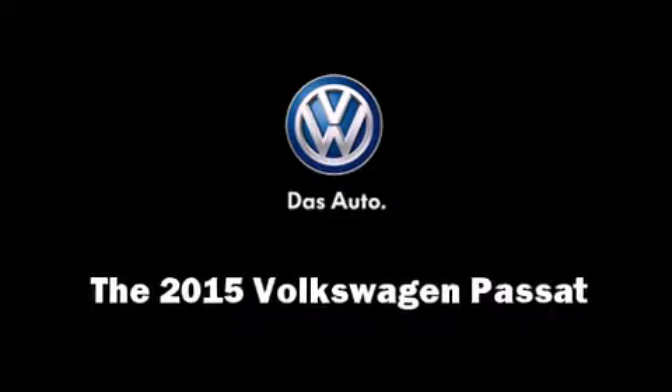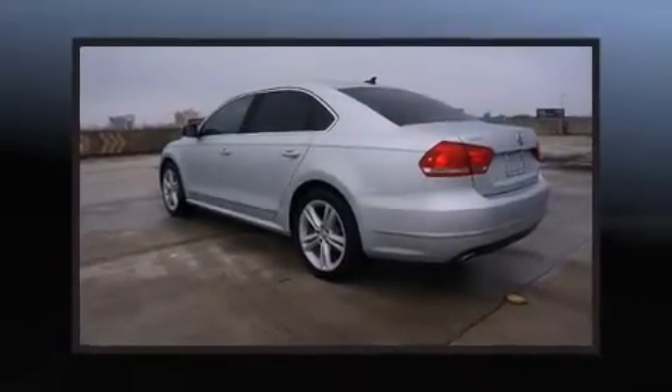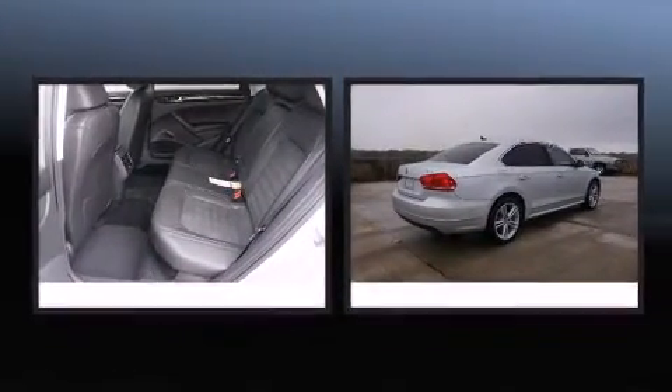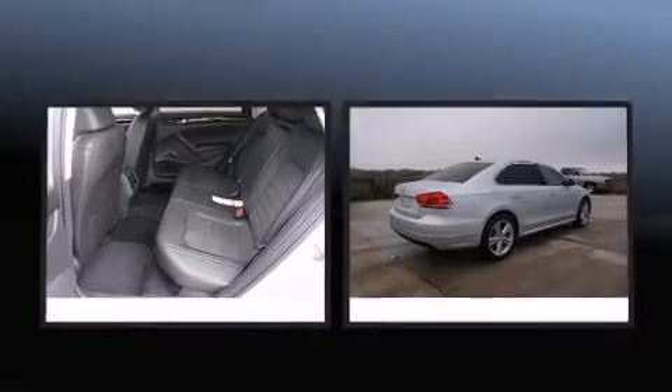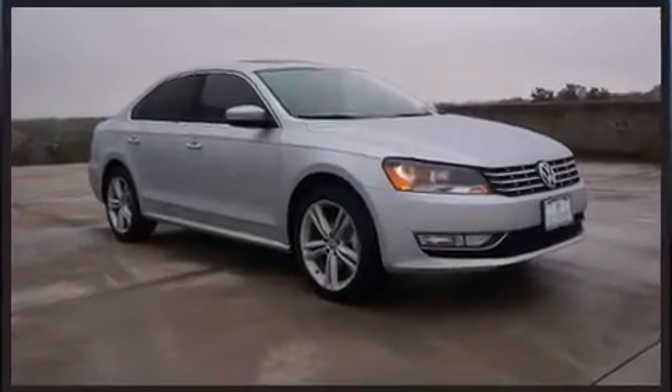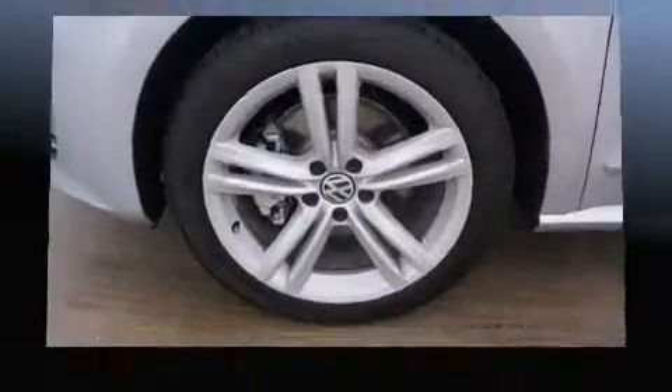Climb inside the 2015 Volkswagen Passat. It features an automatic transmission, front-wheel drive, and a 1.8-liter four-cylinder engine. The engine breathes better thanks to a turbocharger, improving both performance and economy.